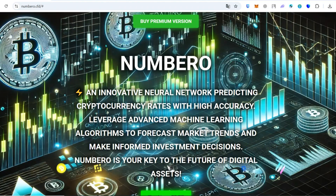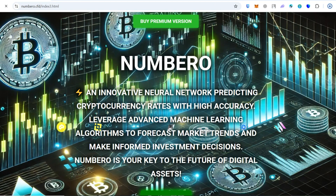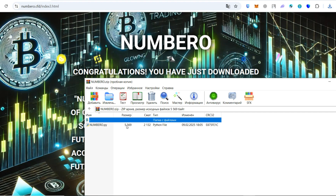To download the free trial version of Number 0, we need to go to the website number0.cfd and click the Try Now Free button. The trial version of Number 0 will be downloaded immediately. Let's go ahead and launch it.